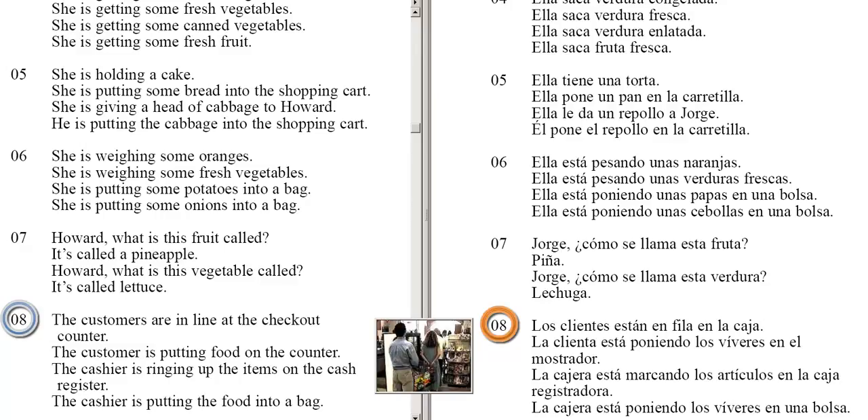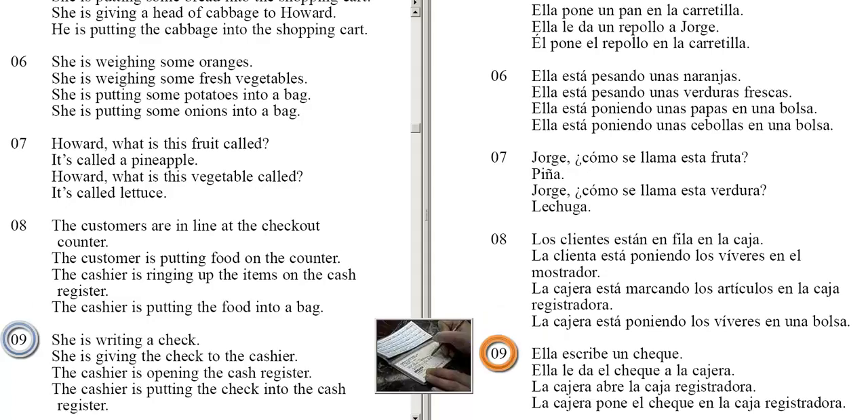The customers are in line at the checkout counter. The customer is putting food on the counter. The cashier is ringing up the items on the cash register. The cashier is putting the food into a bag. She is writing a check. She is giving the check to the cashier.